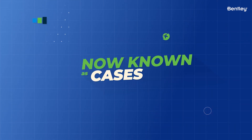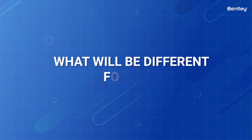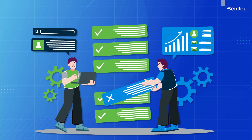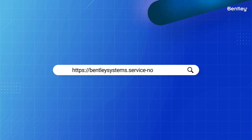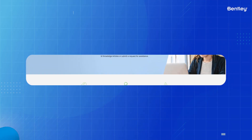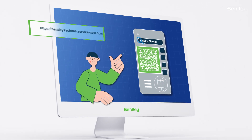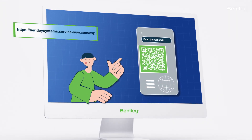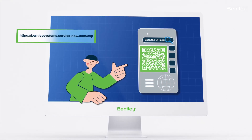And second, it'll affect how you submit and check on new cases. When requesting support, or what we now refer to as submitting a case, you'll be directed to a new URL for ServiceNow when accessing support via Connect Center or Bentley.com. Take a moment to open this QR code for the ServiceNow Portal and bookmark it, or access the bookmark. The page link is included in the description of this video.